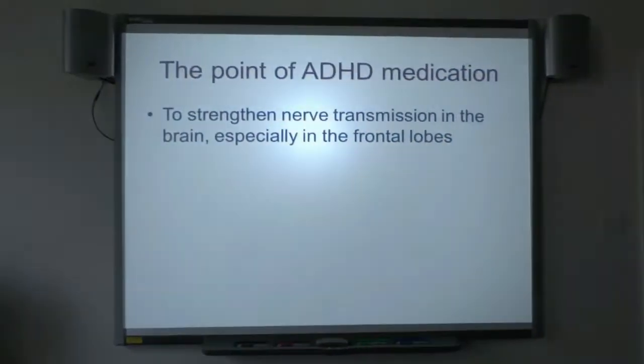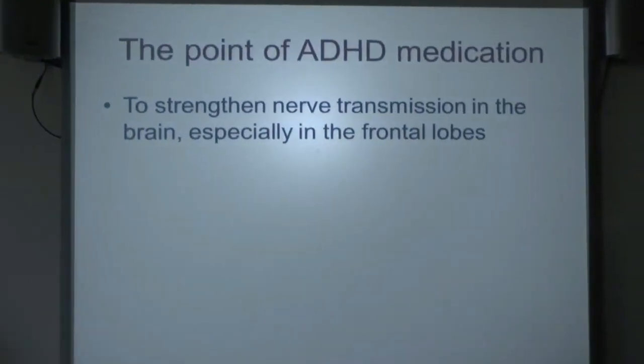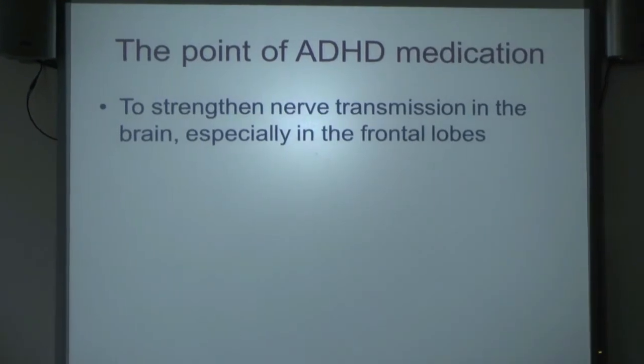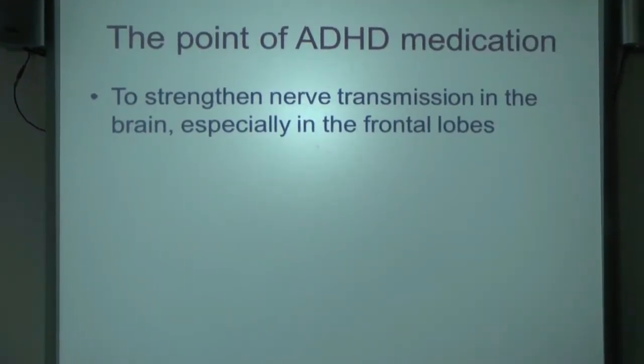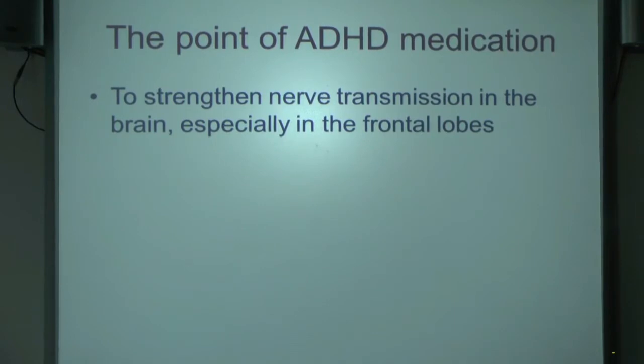The first thing to say is: what's the point of ADHD medicines? I can use the words medicines, drugs, or medication — they all mean the same thing as far as I'm concerned. The point is that it's to strengthen nerve transmission — the transmission of impulses from one nerve to another in the brain, especially in the frontal lobes. That's the main thrust of why medicines for ADHD exist.